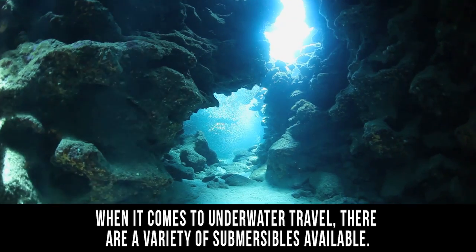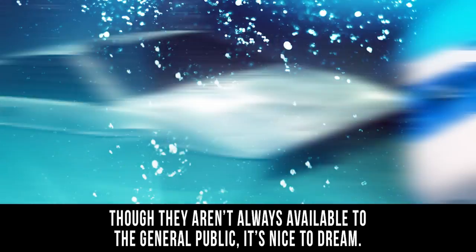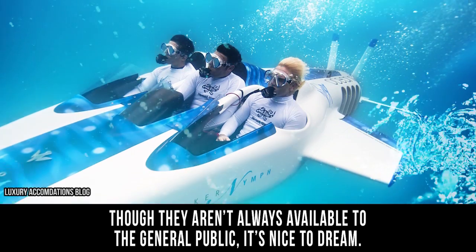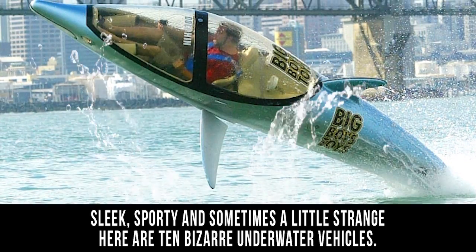When it comes to underwater travel, there are a variety of submersibles available. Though they aren't always available to the general public, it's nice to dream. Sleek, sporty, and sometimes a little strange, here are 10 bizarre underwater vehicles.